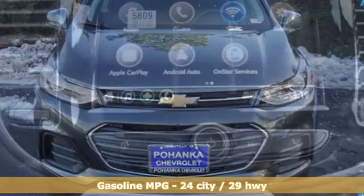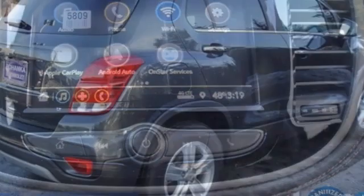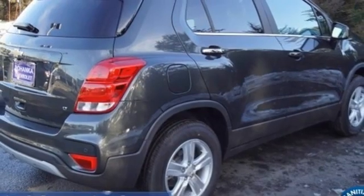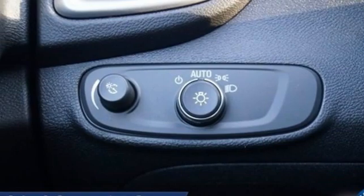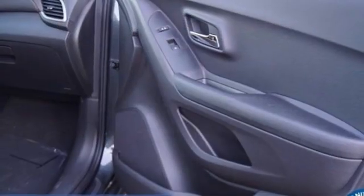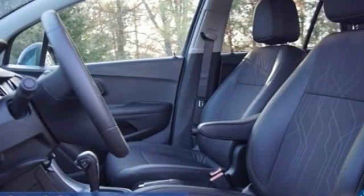Intercooled turbo inline four-cylinder engine, leather steering wheel, streaming audio, rear parking sensors, manual tilting steering column, remote engine start, AM-FM satellite radio, metallic paint, doors and push-button start proximity key, and Wi-Fi hotspot.